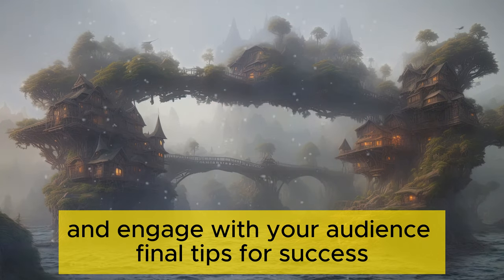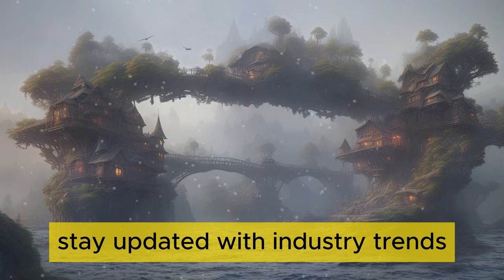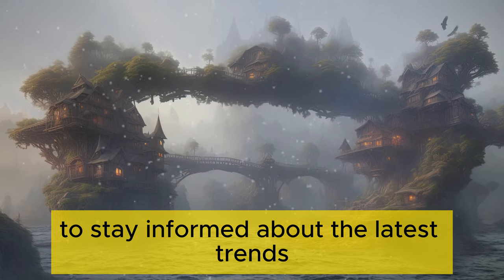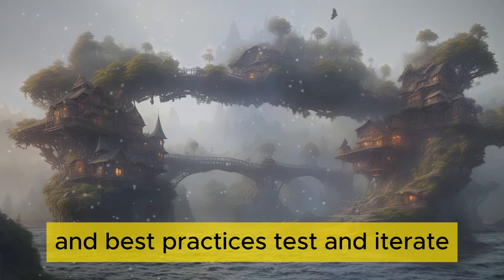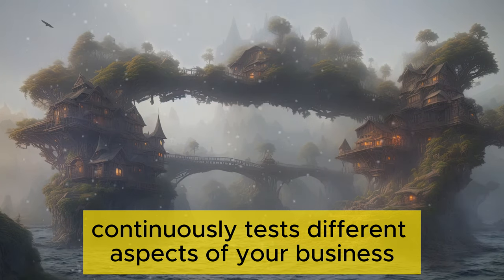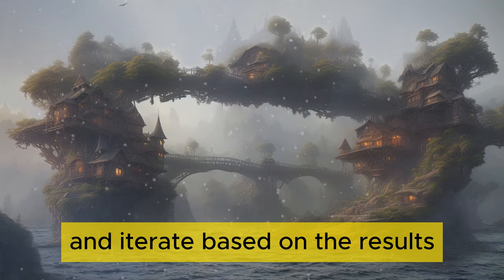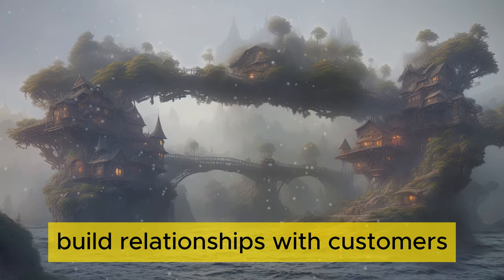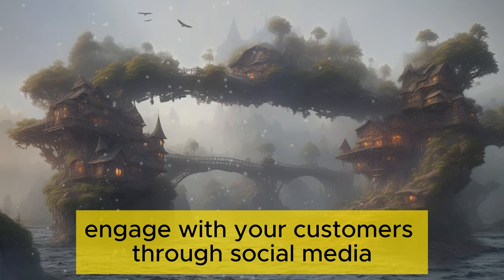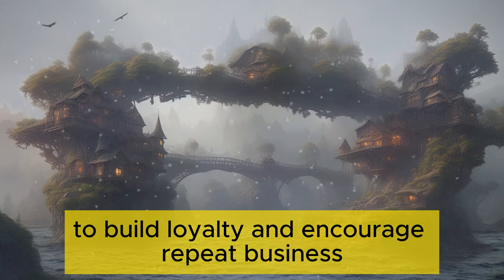Final tips for success. Stay updated with industry trends — follow industry blogs and join POD communities to stay informed about the latest trends and best practices. Test and iterate: continuously test different aspects of your business, from website design to marketing campaigns, and iterate based on the results. Build relationships with customers by engaging through social media, email, and other channels to build loyalty and encourage repeat business.